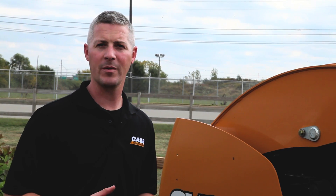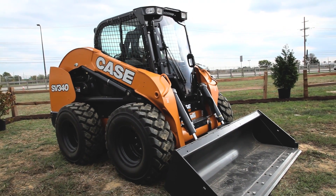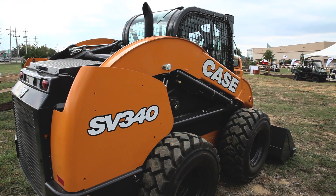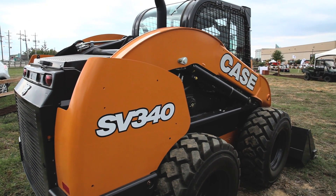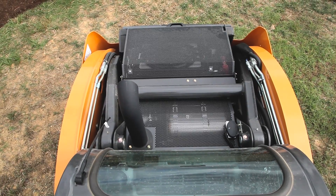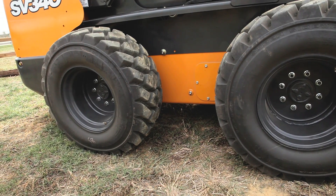What you get with the SV340 is a 3,400 pound rated operating capacity. You can take that all the way up to 3,650 with the additional counterweight kit. To get to those higher rated operating capacities, we've made some enhancements to this large frame machine: we've added additional counterweight in the rear, strengthened elements of the loader arms and H-link in the rear, and we're also offering different standard tire options.